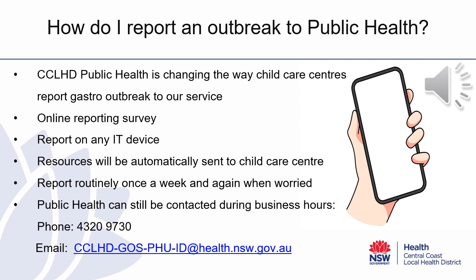Once the survey has been completed, resources will automatically be sent to you by the email provided in the survey. This will provide you with the resources that you can start to implement to respond to your outbreak. Routine reporting will then continue once a week for the duration of your outbreak, through a sister survey in the link provided in the original email, and prompts will be sent out to you on a weekly basis. You can also report to our unit if you are worried. Public Health can still be contacted during business hours on 4320 9730 or via the email provided below.